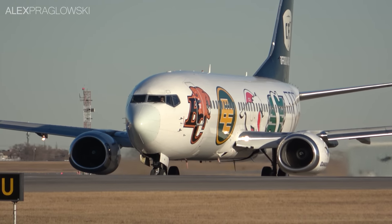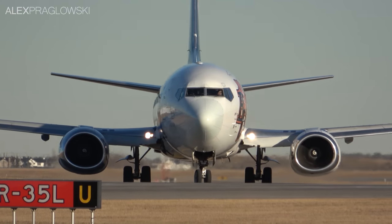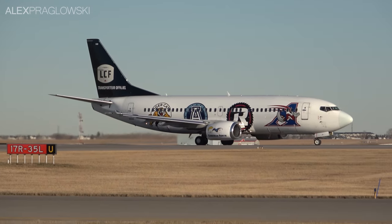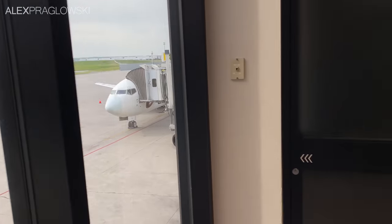This livery first rolled out back in late 2014, and features the 9 teams of the Canadian Football League, with the West Division on the left side and the East Division on the right. Out of Calgary, Canadian North doesn't do any scheduled flights from the main terminal — they normally do oilfield charters out of their own terminals on the southeast side of the airport — so all in all, this is a real treat. Let's go check out the CFL 737.